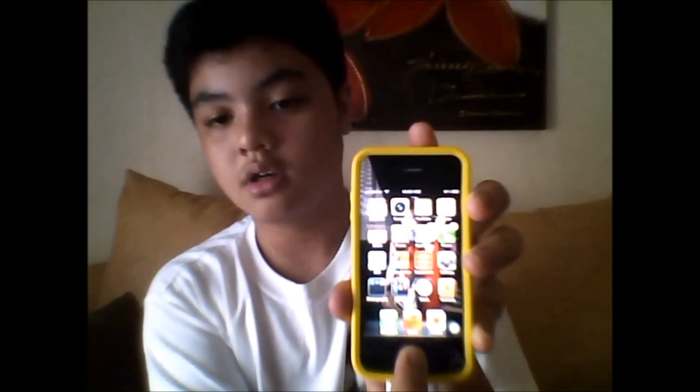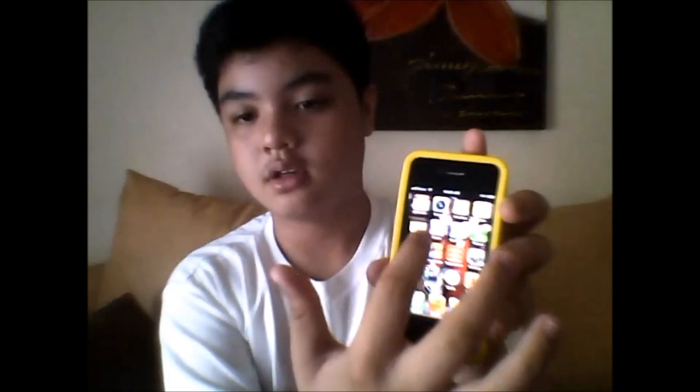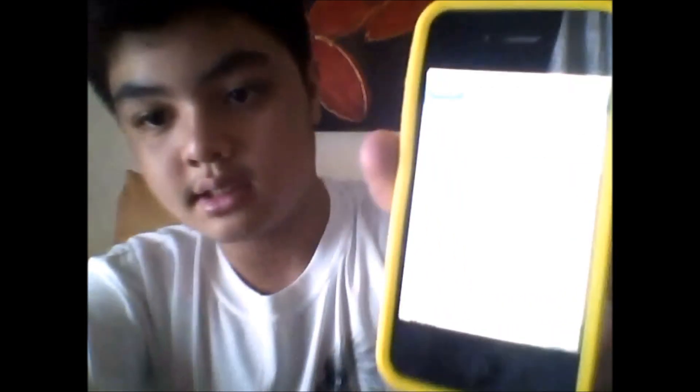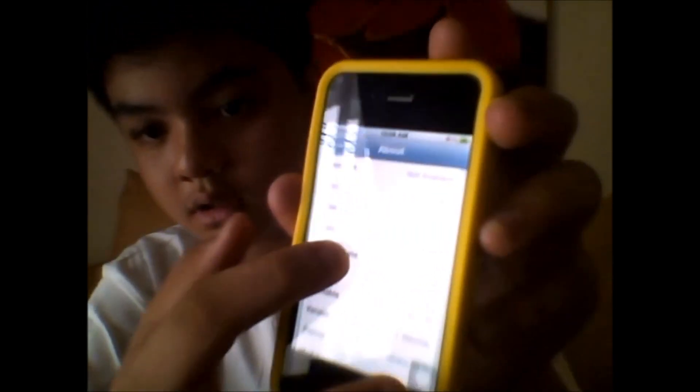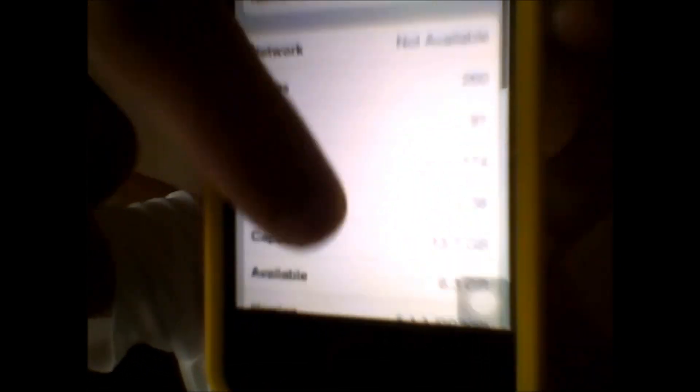To prove that this is an iPhone 4 — look, if I press this hard... Voice control. Another way to prove: Settings. iPhone 4. iOS 5.1.1. And there you go, it's all fixed up.